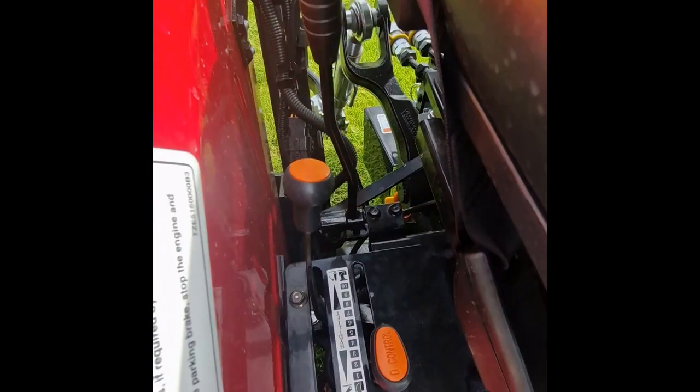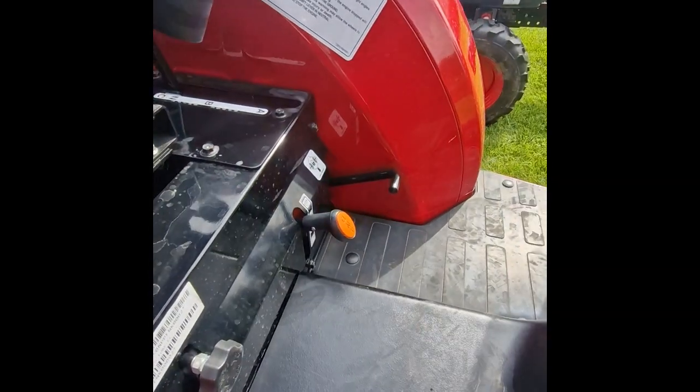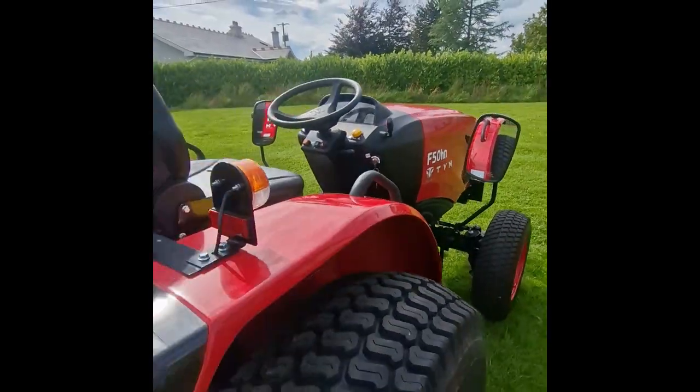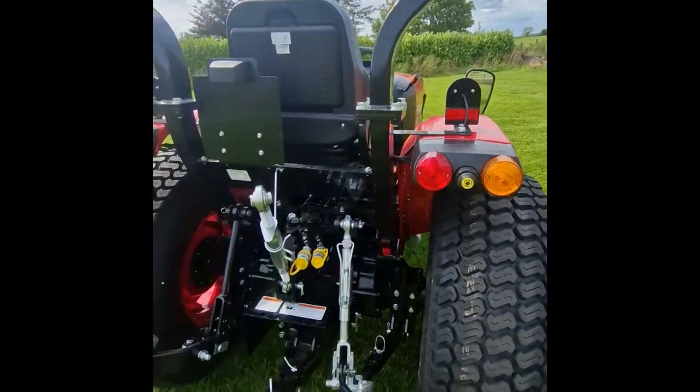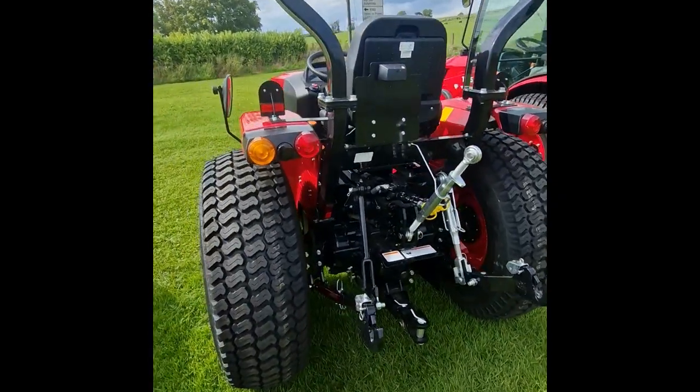Some of the features of this tractor include four-wheel drive, cruise control, and it can also take a loader. At the rear, it has a button to operate your PTO while stopped, a seat, and category one lift arms.